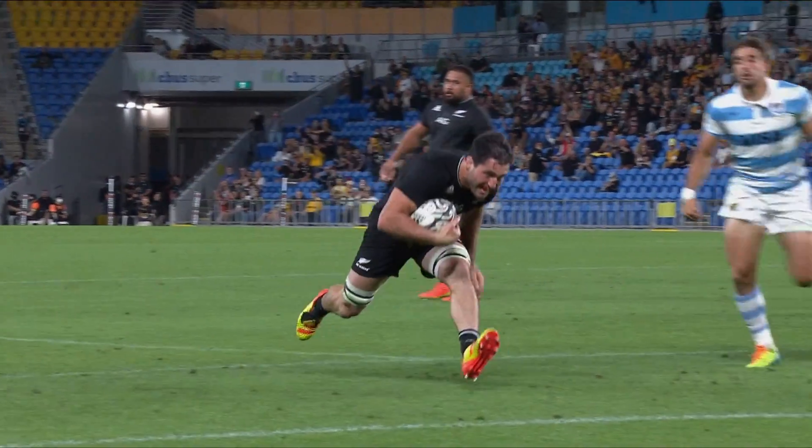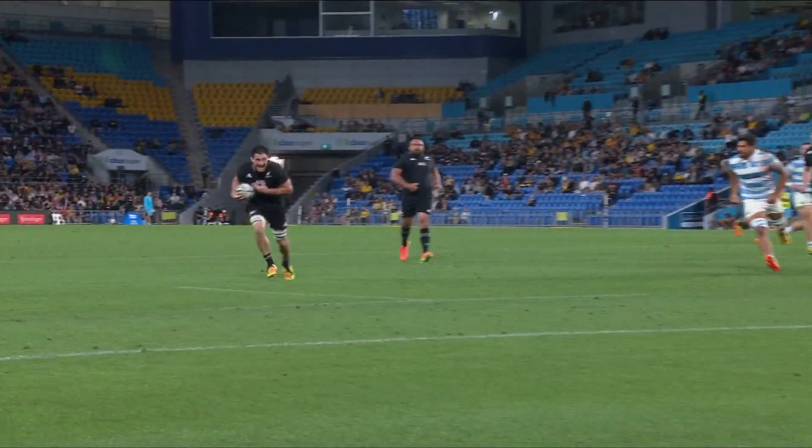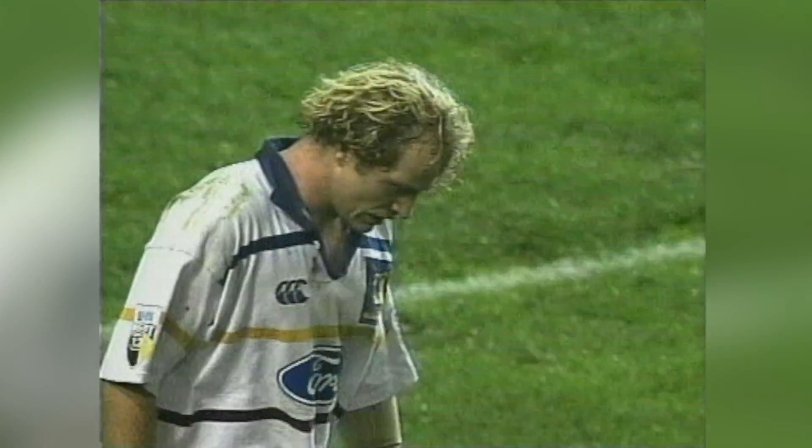Out the back door. I saw him have a quick glance out to me, so I knew he knew I was there. And then I sort of thought he'd taken the contact and he was just going to take it down there. But then he rips one out the back — and geez, I think it's a better pass out the back than I can do just normally. It's top shelf from Bodes.